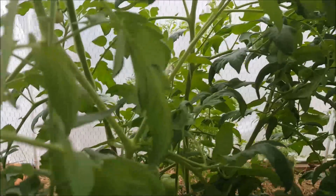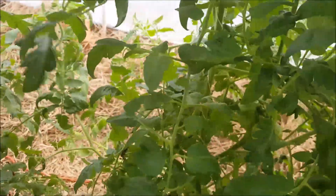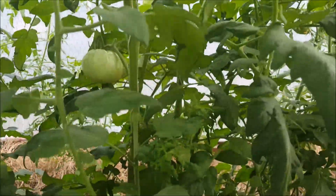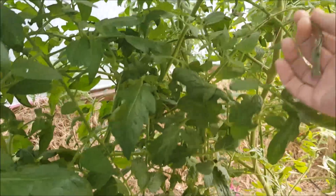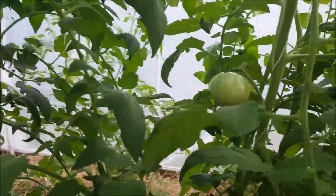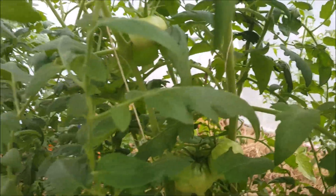We opened it up today because it did get pretty warm in here — it was 110°F this morning, and the plants loved it. Of course it is way hotter than necessary, but we had gotten into the 40s last night, so it might again today. But look — everything's so beautiful. For our first experiment with this, it's just awesome.